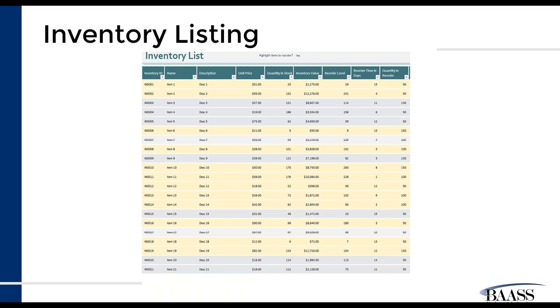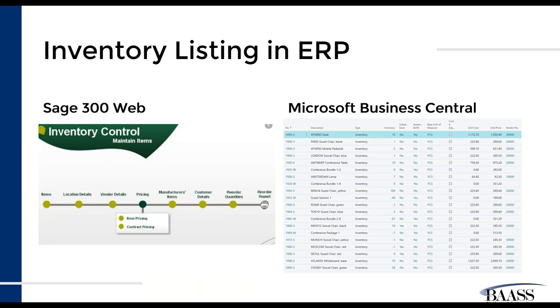The financials being just your GL, AR, AP, and a bit of bank — they're leaving what we call the operational modules out of the equation and not including an inventory list. This is an example of something in a spreadsheet where we've got the inventory name, a description, the unit price, how many we have in stock, and our inventory valuation. We also have a reorder quantity and reorder days. All of this information can be tracked within the ERP in the inventory modules.